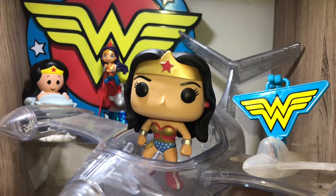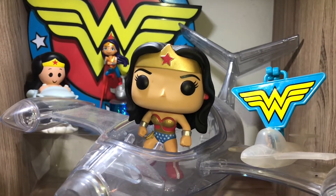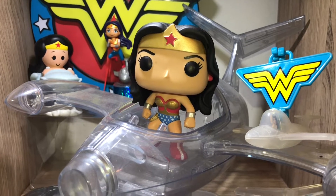Hi everyone, this is Mom Loves to Collect and today I just wanted to share all of my Wonder Woman Funko Pops.